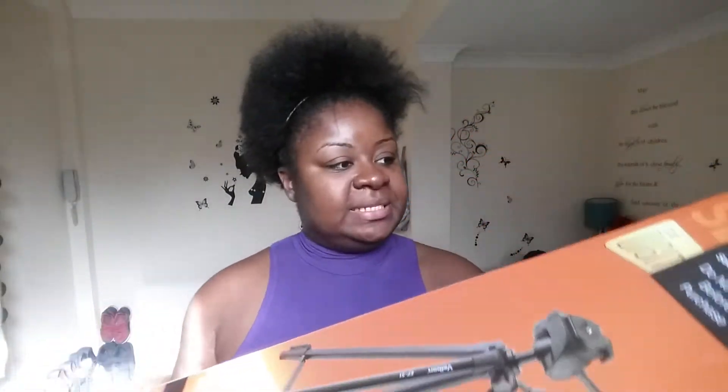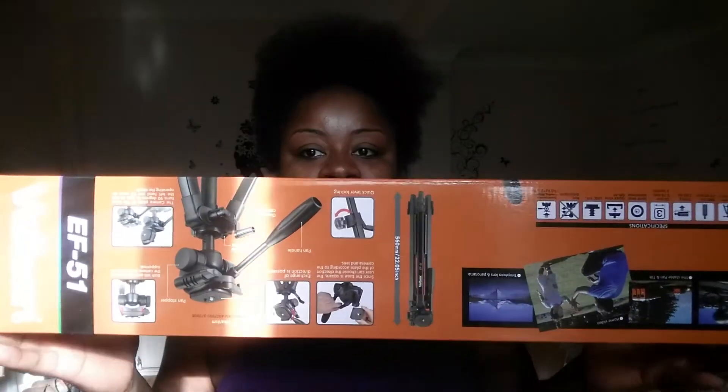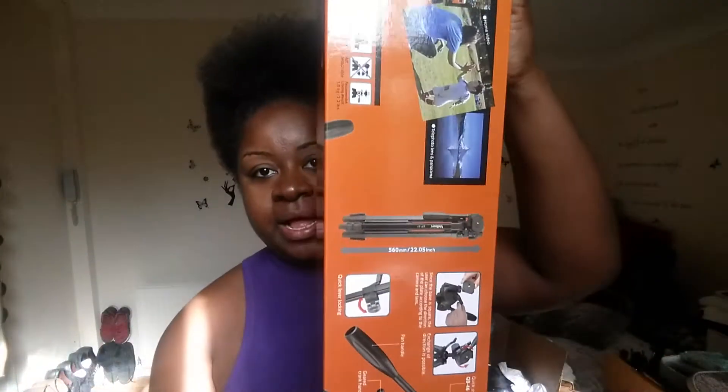As you guys can see, this is my stand. I bought it — it was on offer, half price. So this is my stand.